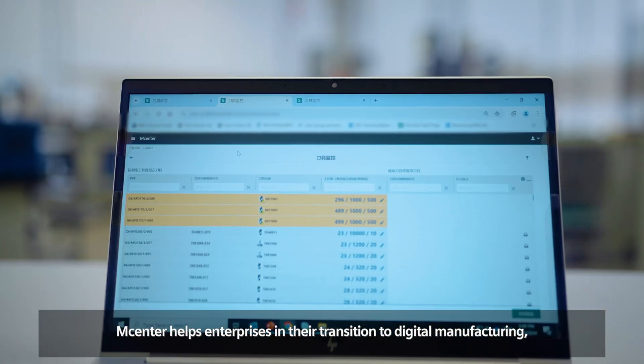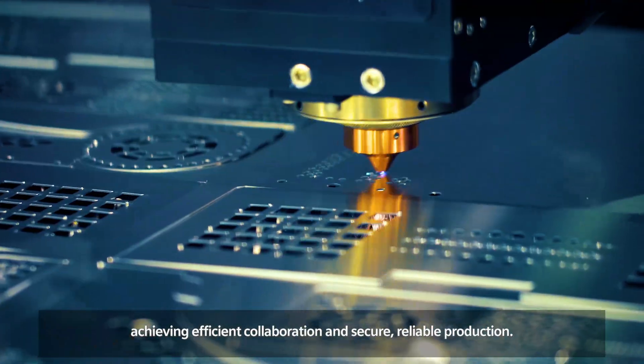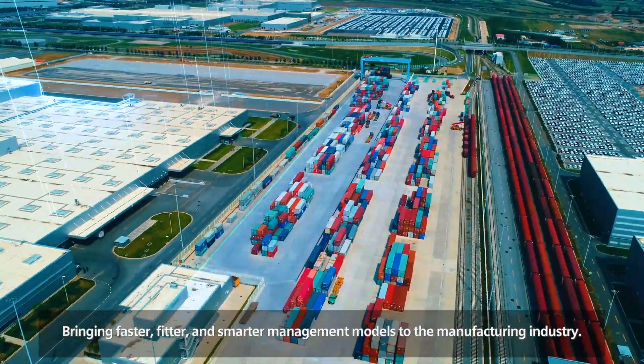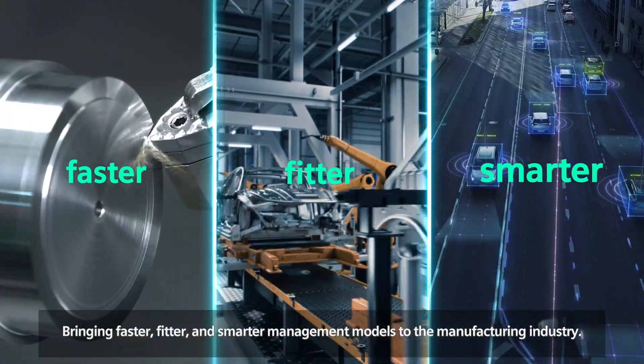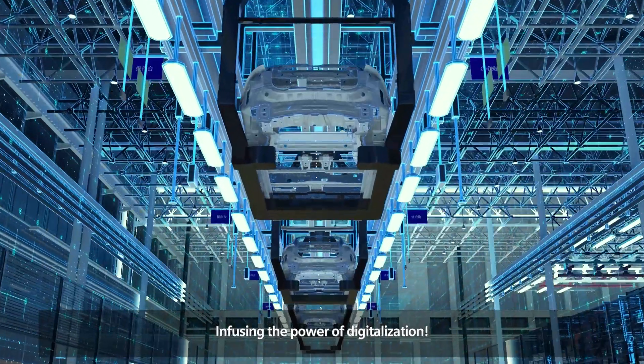M-Center helps enterprises in their transition to digital manufacturing, achieving efficient collaboration and secure, reliable production, bringing faster, fitter, and smarter management models to the manufacturing industry, infusing the power of digitalization.